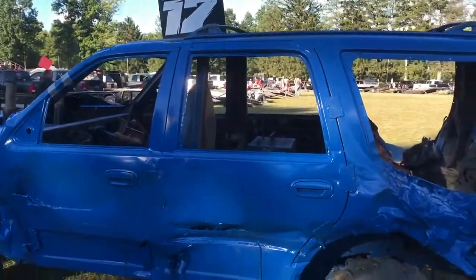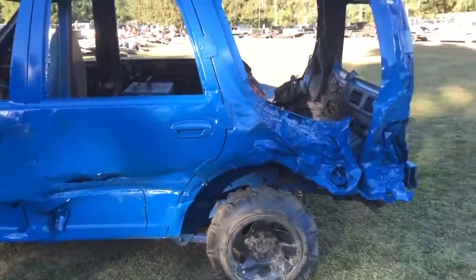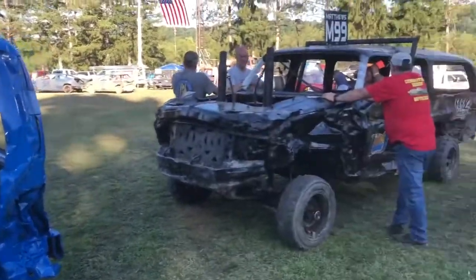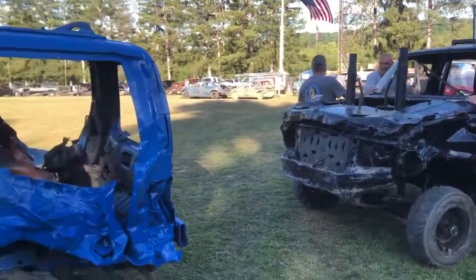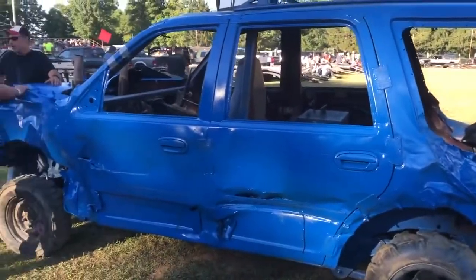Right now I believe this is the Hobby Stock — Cascada, again a local, another pretty prominent derby area. Matthews, I believe right now, are the only two and I don't see any more in the pits. So I think for Hobby Stock it might just be those two.